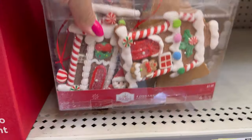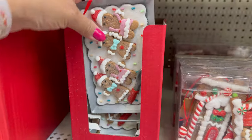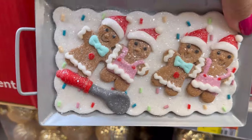They have the gingerbread ornaments back. It looks like four of them come in the pack for $7.98. They also have this cute one — it says it's a jumbo ornament. $4.98. This is cute.